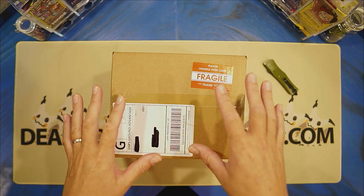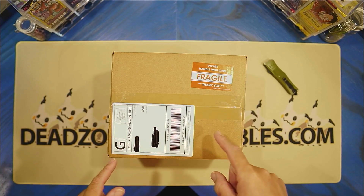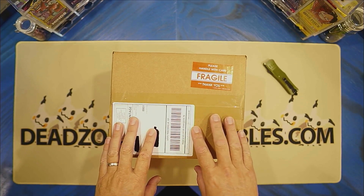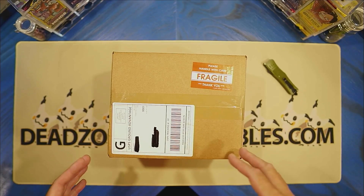Okay. Sorry about that. So we got a box today. This one is from Pop King Paul. We're going to try something a little bit different.